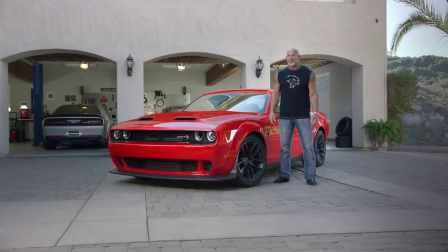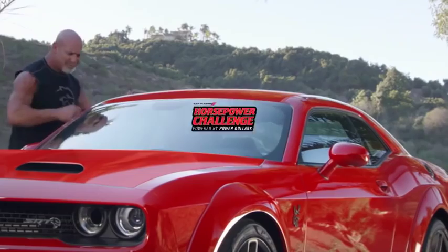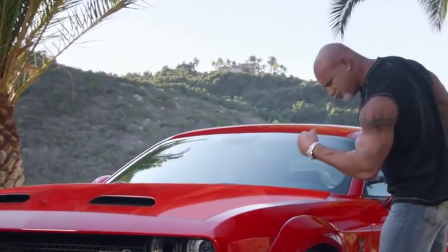Okay, folks, the Horsepower Challenge is on. Let's get right to our first question.